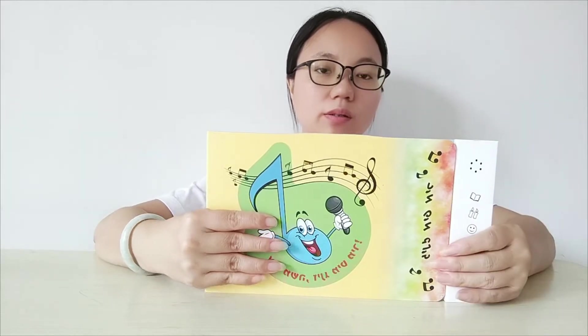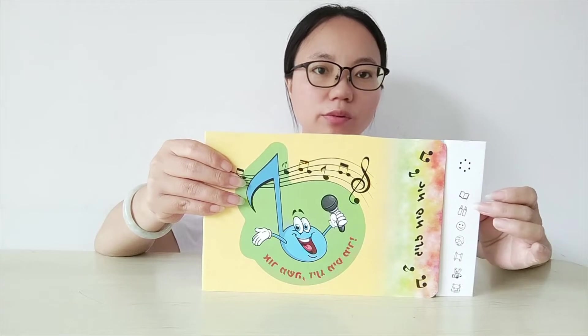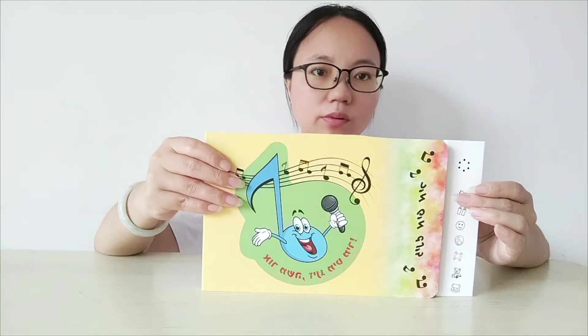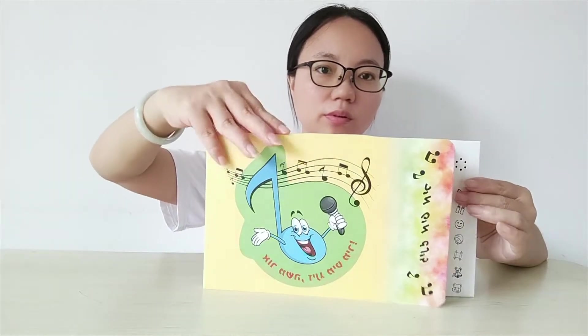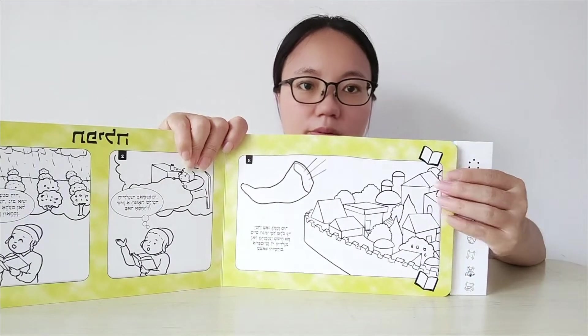I'm Anna from CheerTrend. Today I would like to introduce you to children's audiobooks. An audiobook with buttons is an educational toy that helps your child learn through listening and playing. It's a great way to encourage your child's love of learning, while also providing them with an entertaining and engaging activity.